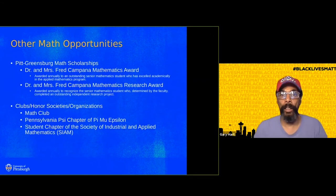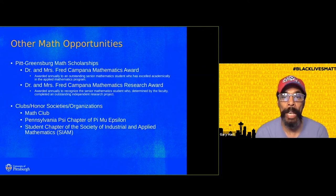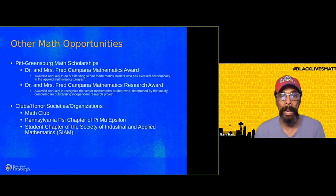Greetings, I'm Dr. Hart and we have other math opportunities for students. Here at Pitt-Greensburg we have math scholarships which are awarded annually for outstanding mathematics students and for outstanding research.